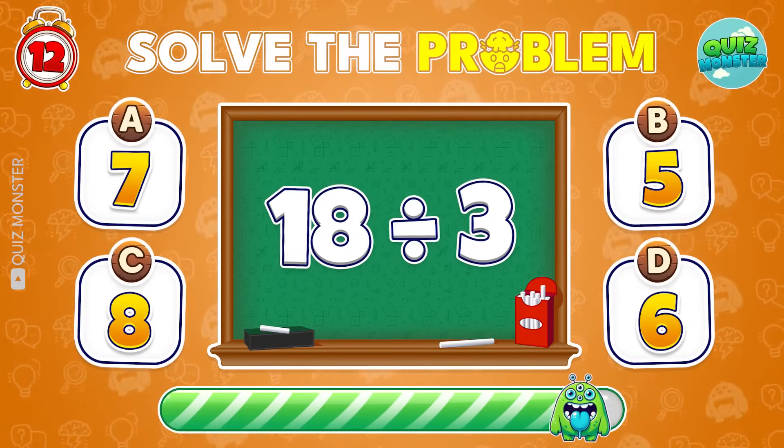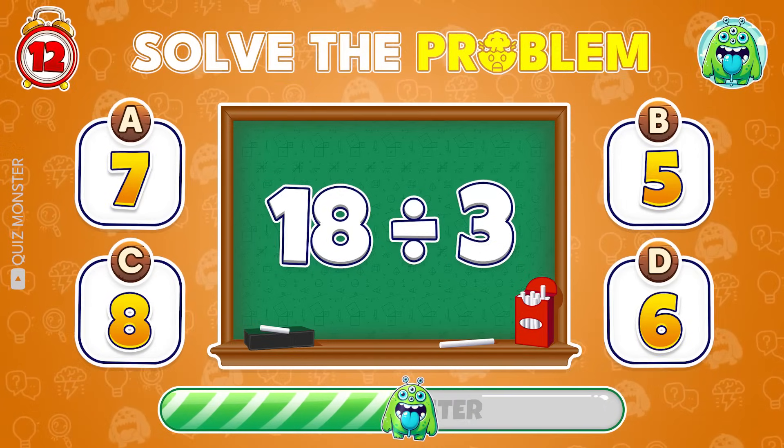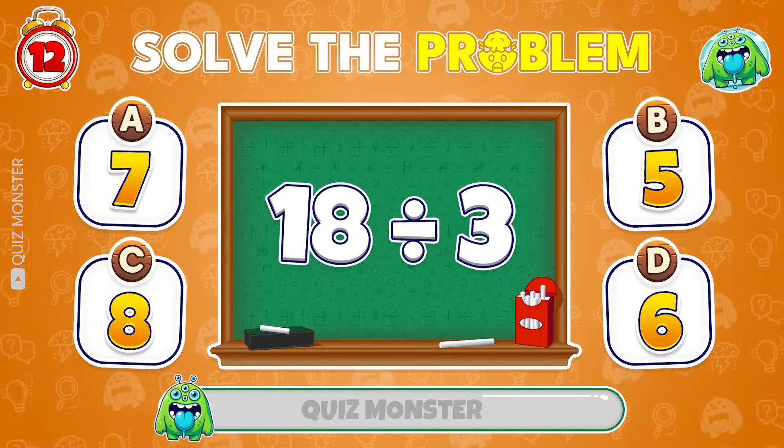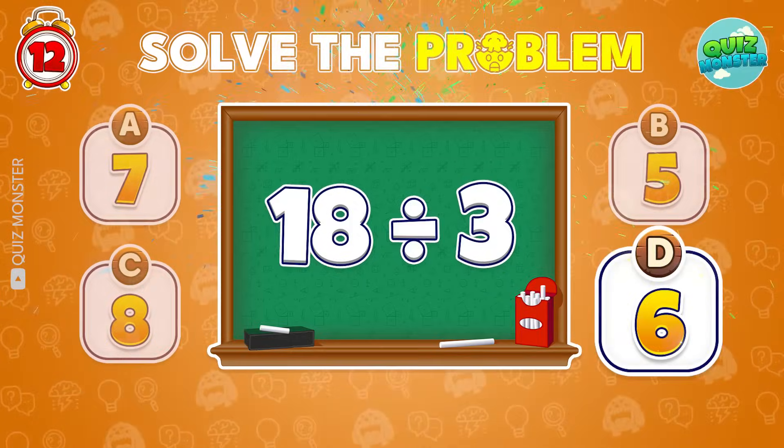What's 18 divided by 3? 6 is the answer!